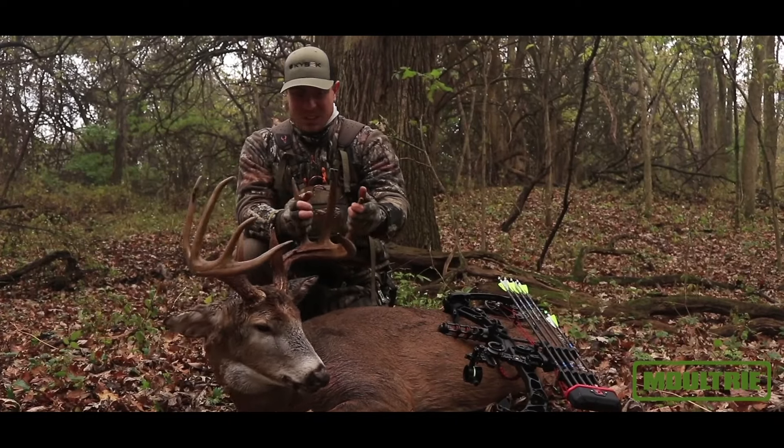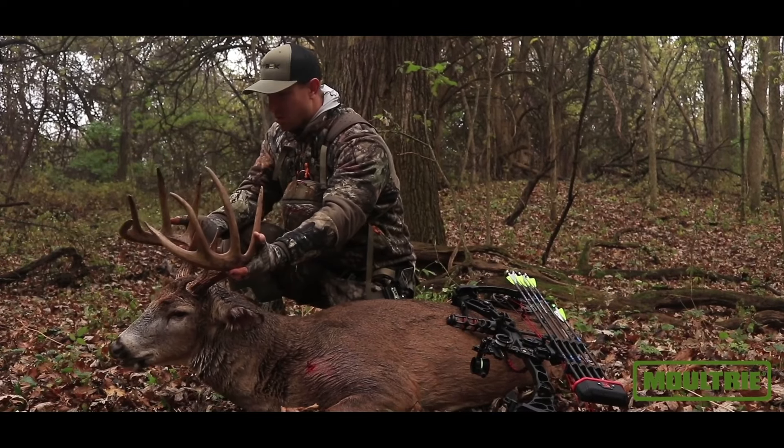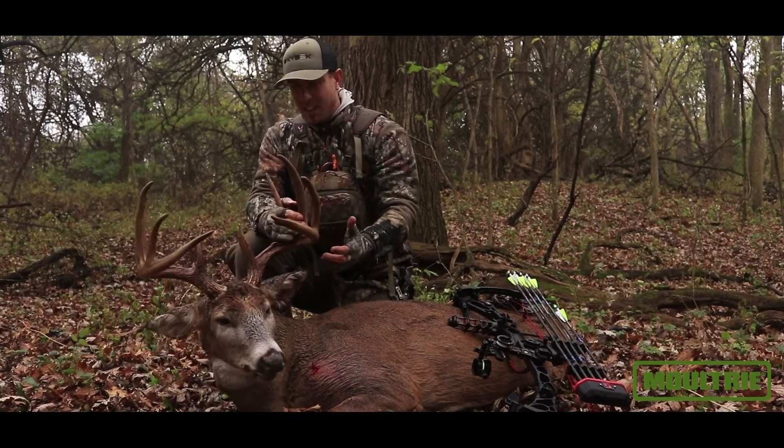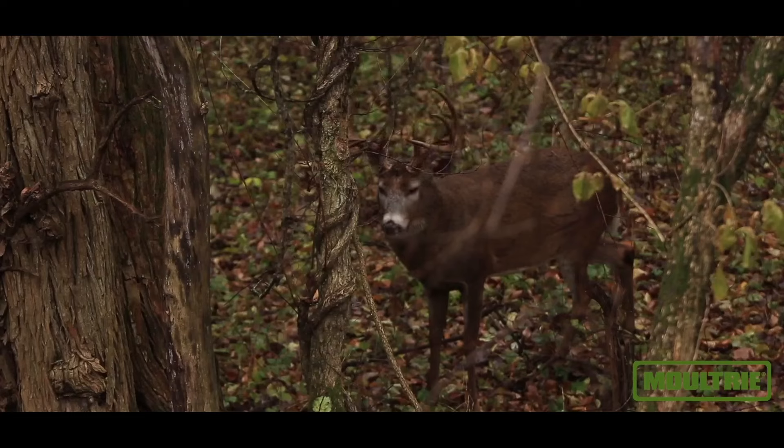Absolutely beautiful deer. This is a deer we named Slick — a great, great ten pointer. Huge fours, great twos and threes, huge neck, mature deer. Grunted, rattled, brought him right in on a string. I shot him at about 13 yards. He actually worked his scrape, rubbed some trees, and he marched right down.